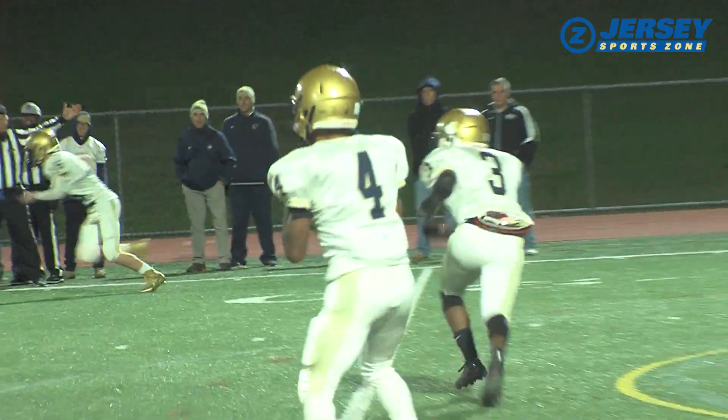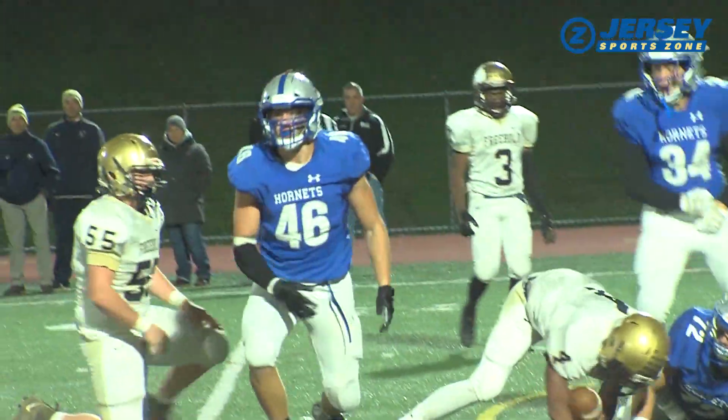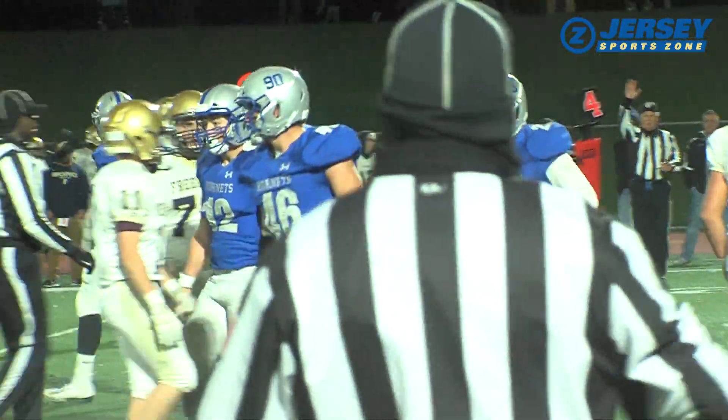Homedale's defense is a hive — 11 players buzzing around the ball, and the chances are you're going to get stung. Everybody contributes. This is Quinn Pavlinets on the quarterback sack.